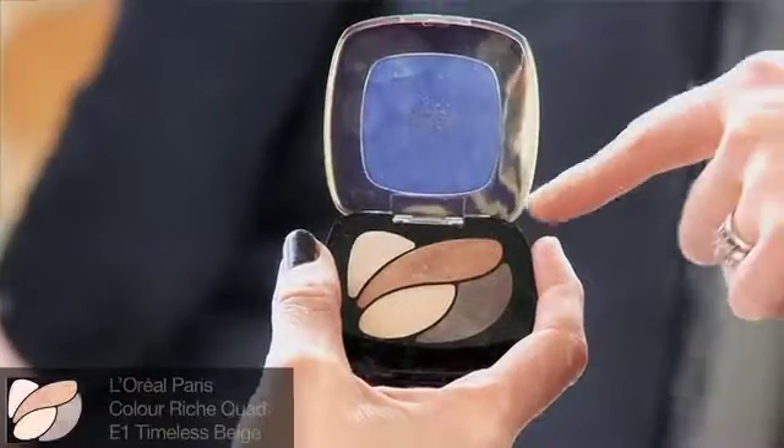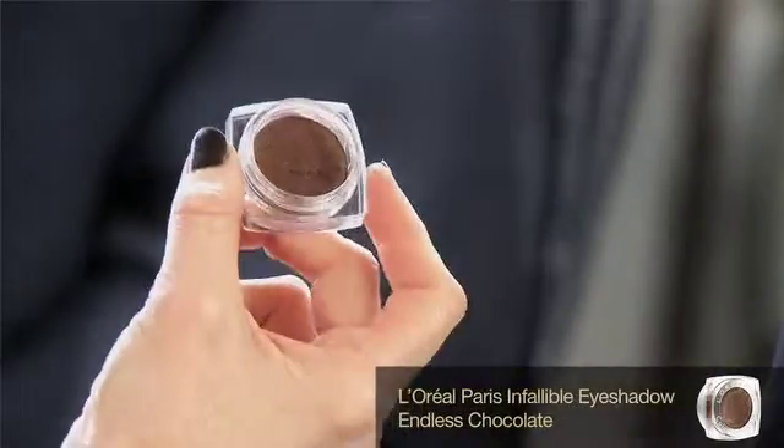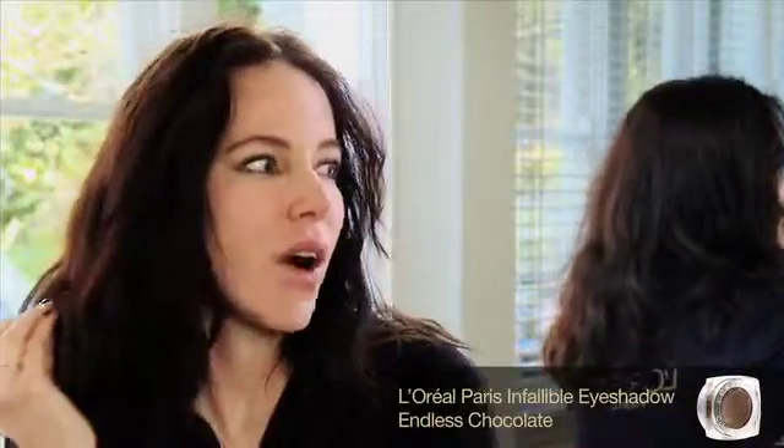It's all about the liner, but how did you prepare the eyelids beforehand? I really want her eyelids to shine. It's really simple — just put a wash of gold eyeshadow on her eyelids, and then to define the eyes even a little bit more, I put some Endless Chocolate, it's a creamy eyeshadow. I just smudged it all the way underneath her eyes.